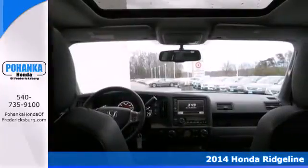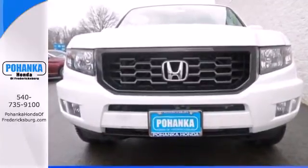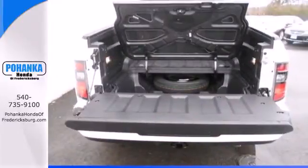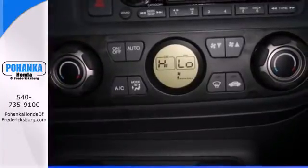The extra storage offered by the in-bed trunk and the dual-action tailgate lets you pack in more. Plus with its integrated closed-box frame and steel-reinforced composite cargo bed, you've got a workhorse that offers an enhanced ride.